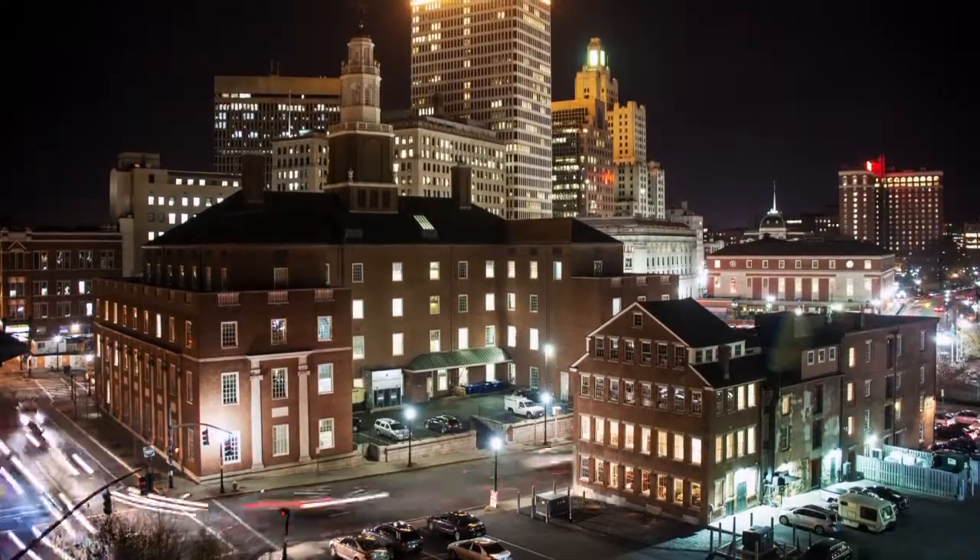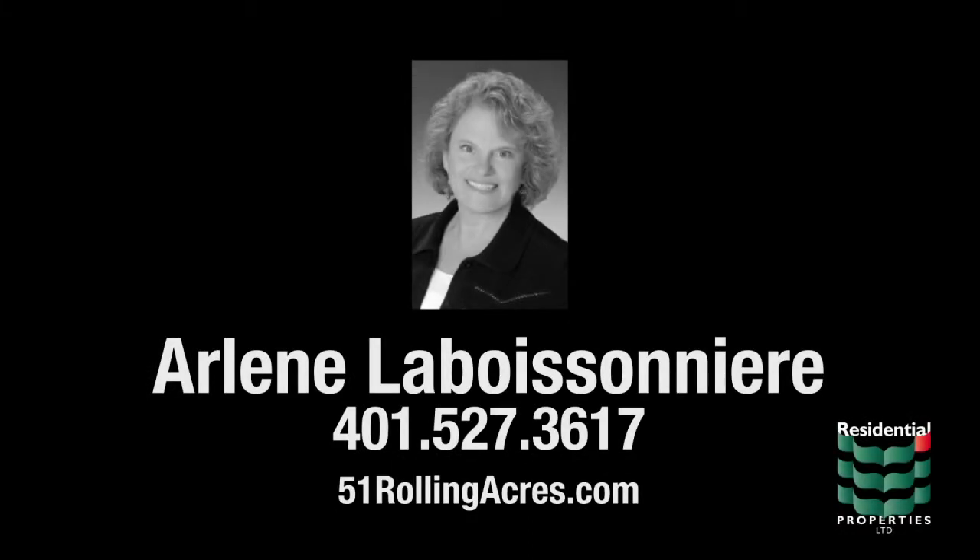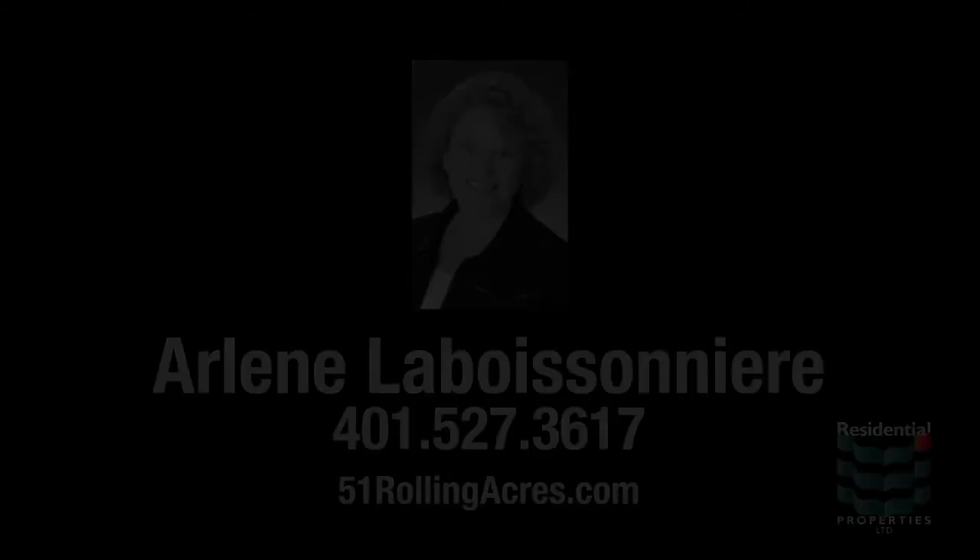For more information, please visit the property website or contact Arlene LeBossenaire at area code 401-527-3617.